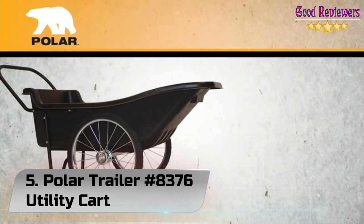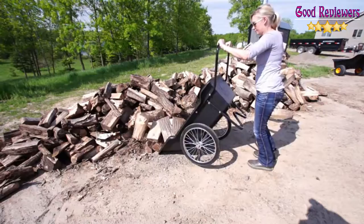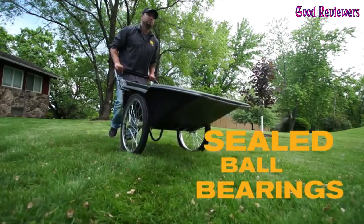Number 5: Polar Trailer #8376 Utility Cart. The Polar Trailer Utility Cart has been engineered to provide you with a rugged and durable tool for hauling everything from rock, mulch, dirt, firewood, leaves, grass clippings, hunting/camping gear, game, and so much more. Weighs just 49 pounds and holds up to 10 cubic feet. Features include a high-impact polyethylene tub, ball-bearing hubs for smooth operation, and 20-spoke wheels with solid rubber tires.